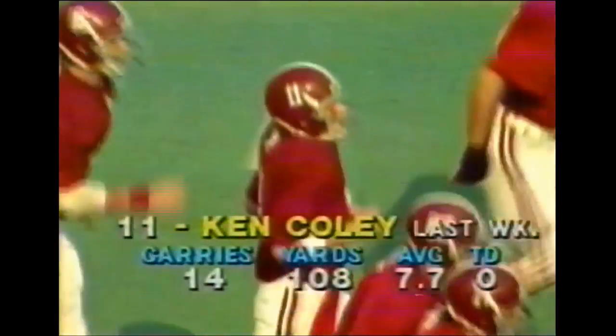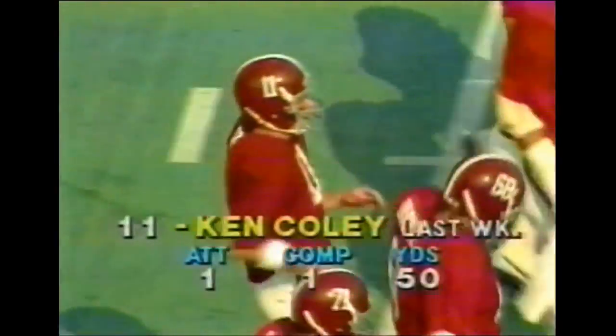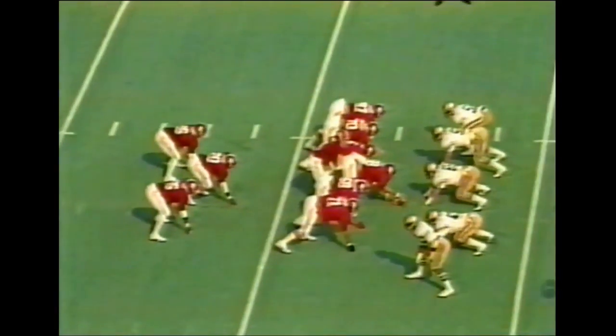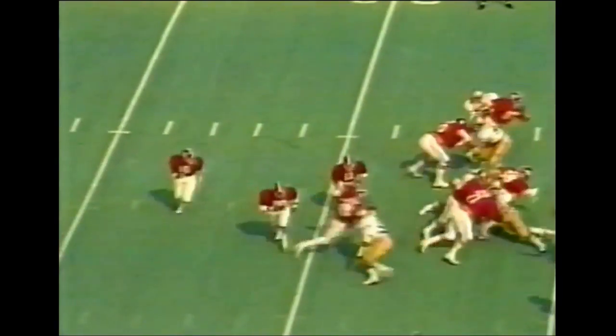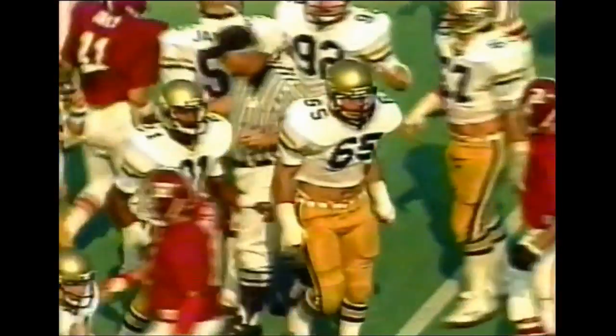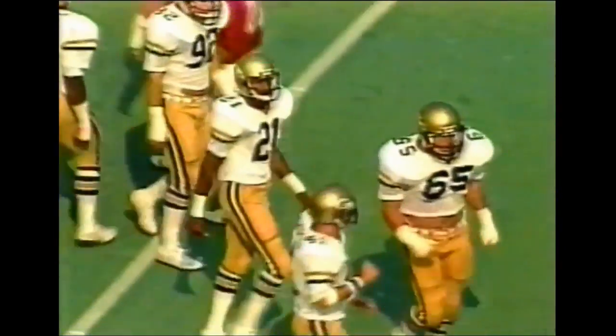There's the man, Kent Coley, who carried the ball 14 times last week for 108 yards — the leading rusher on this team. Third and eight for the Crimson Tide in the opening series. Coley hits immediately. Good play. Hit first by number 43, Lance Gelton, tackled by number 41, Ted Thurston.